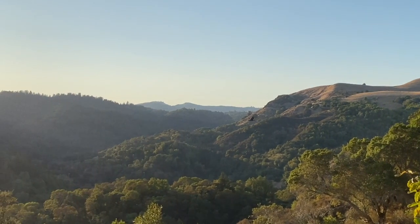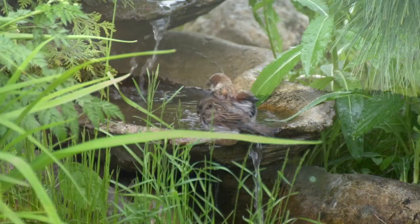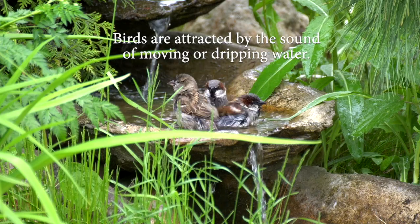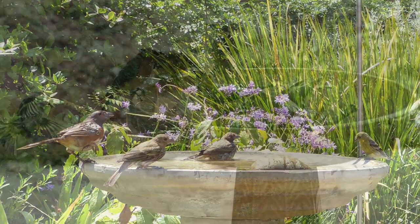In this Mediterranean dry climate, particularly during the summer, water is one of the main attractants that will bring birds in. In particular, the sound of moving water, whether drip or flow. Birds use water for drinking and for bathing and sometimes even for fun.